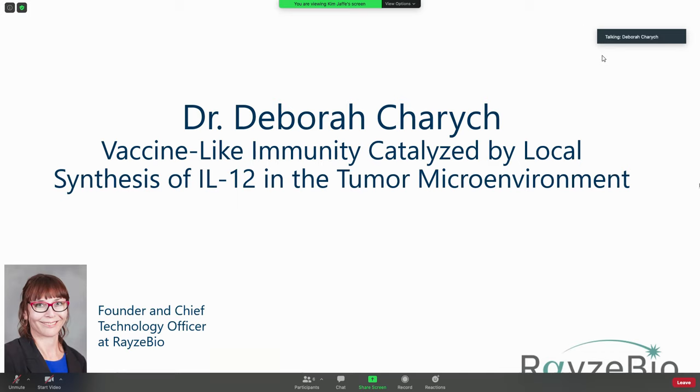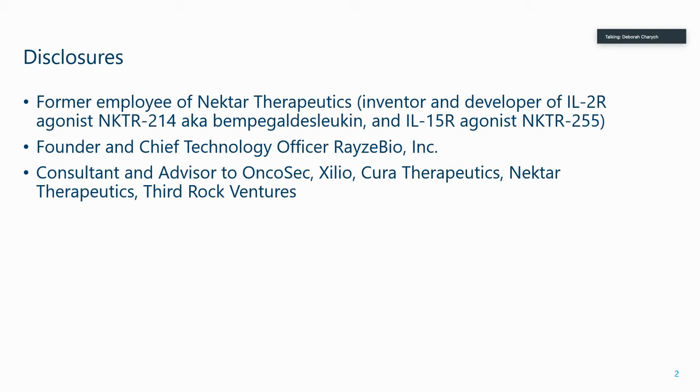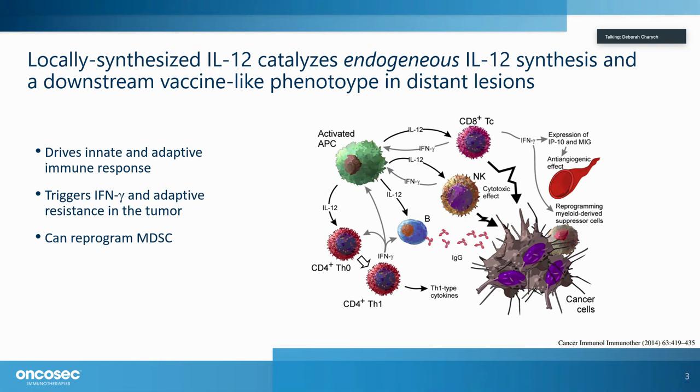I appreciate the opportunity to talk about cytokines for cancer therapy. Here are my disclosures: I'm a scientist and former employee of Nectar Therapeutics and the founder and chief technology officer of a radiopharmaceutical company called RaceBio. I'm a consultant to Oncosec. While at Nectar, I led the development of an engineered IL-2 receptor agonist called Nectar-214, or BEMPEG-aldyslucan, which is now in several Phase III clinical trials.